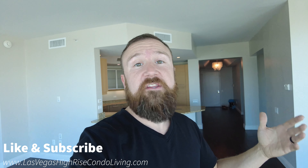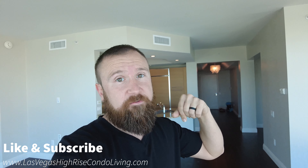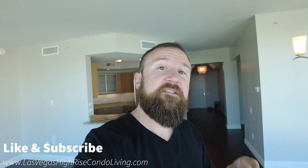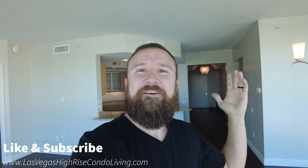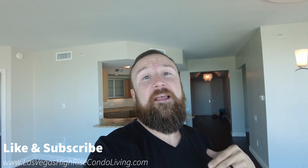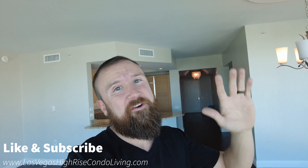If you have any questions on this, please give me a call or shoot me a text — I have all my contact information down below. If you want to see more inventory about anything here in Las Vegas, head onto my website, it's down in the corner. Go ahead and like and subscribe if you want to see more content like this. We'll talk to you soon and have a great day from Las Vegas.